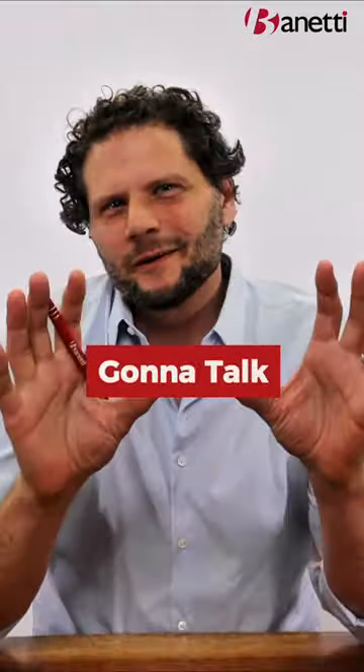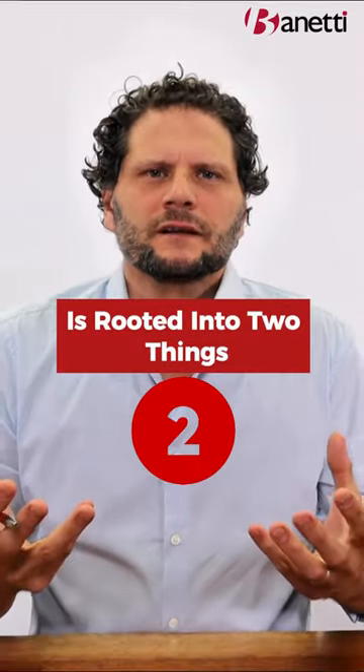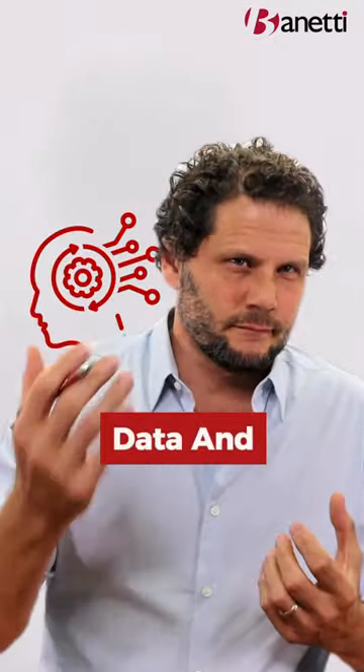Hey guys, today we're going to talk about AI and Maximo. AI is rooted in two things: data and algorithms.